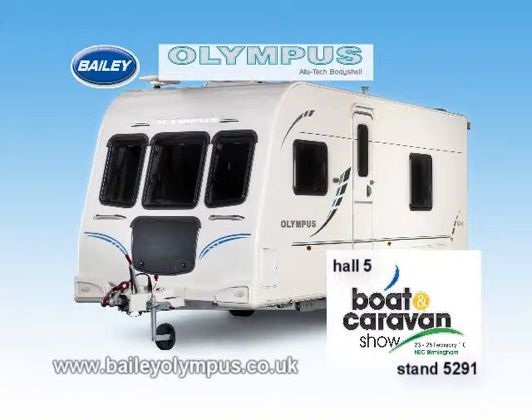See the all-new Alutech Olympus on the Bailey stand at the Boat and Caravan Show in February, and at retailers soon after. Bailey Olympus — one day, all caravans will be built this way.